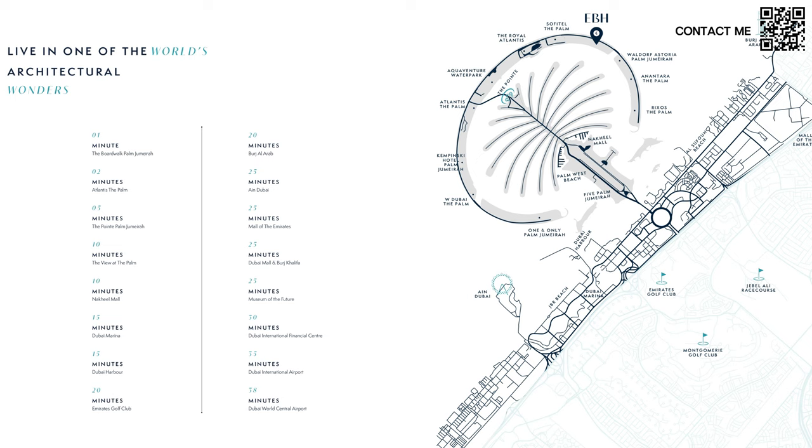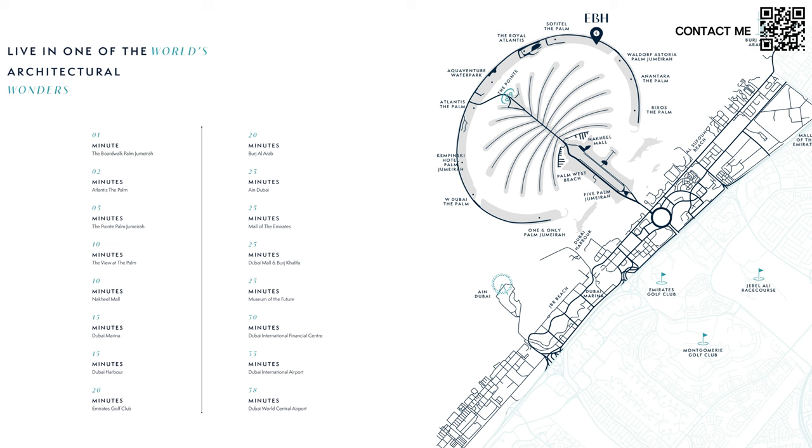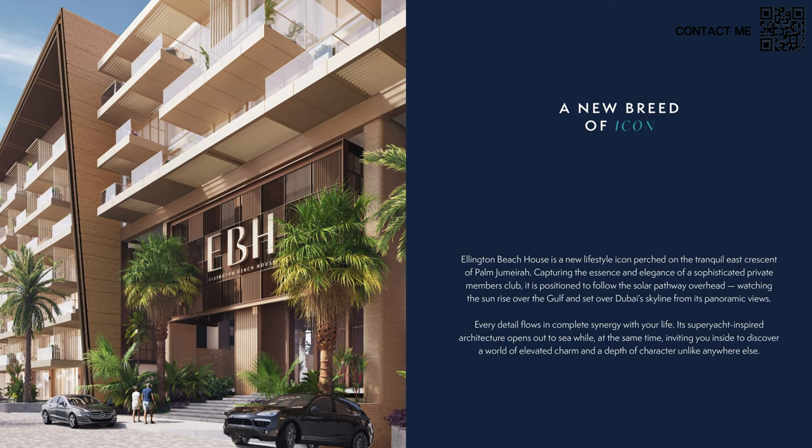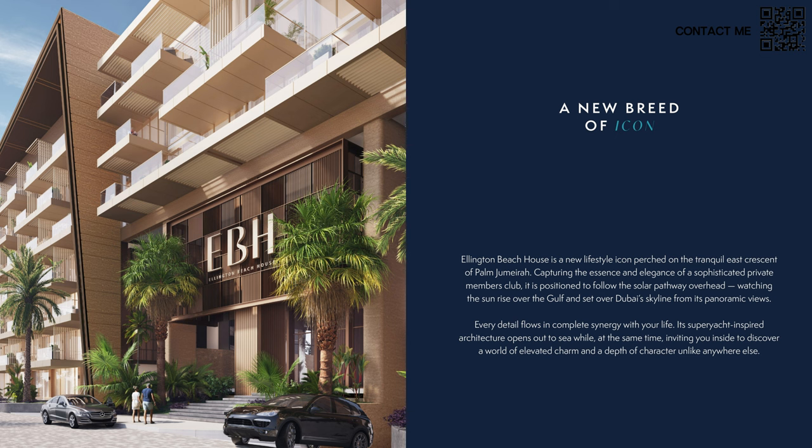They're 25 minutes away from Ain Dubai, Mall of the Emirates, White Mall, and Burj Khalifa — pretty much right in the middle of the city with gorgeous views. You can get a glimpse of the building here. Its architecture is super yacht-inspired, which opens up to the sea while inviting you inside to discover a world of elevated charm, a depth of character unlike anywhere else — very Ellington-like, combined with that Palm Jumeirah brand.